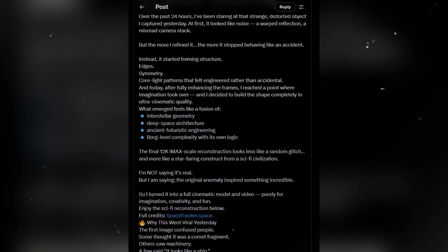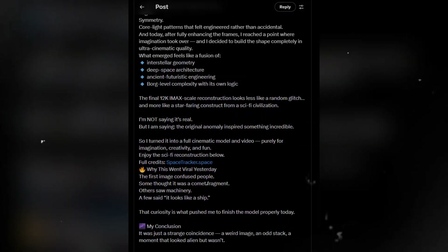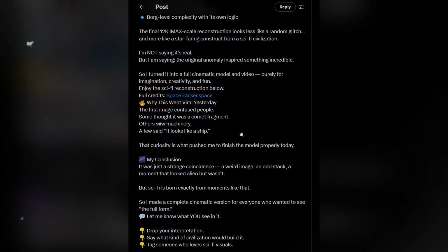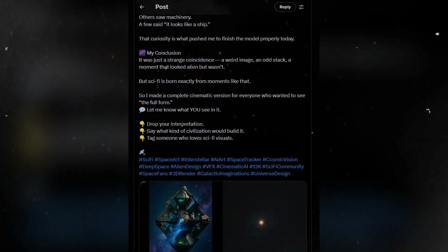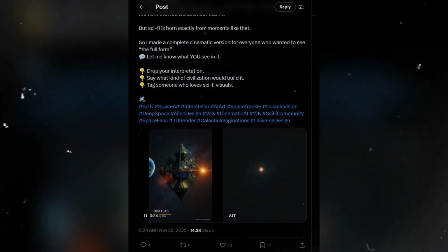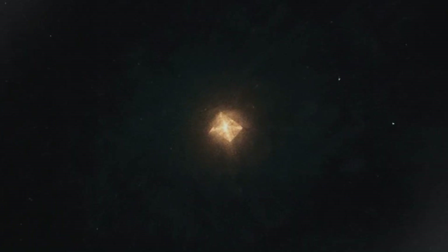Researchers note the unmistakable four-point geometry — cross-like, mathematically precise, and too evenly distributed to be a trick of imaging. The brightness bloom around the core is dense and uniform, resembling a contained plasma rather than a cloud of dust dragged by solar wind. If this were a typical comet, the long exposure should reveal the direction of travel — material would be stripped into a trailing filament. Yet here, the gas and particles remain anchored, as if locked into structure by an internal mechanism or trapped within a magnetic shell.